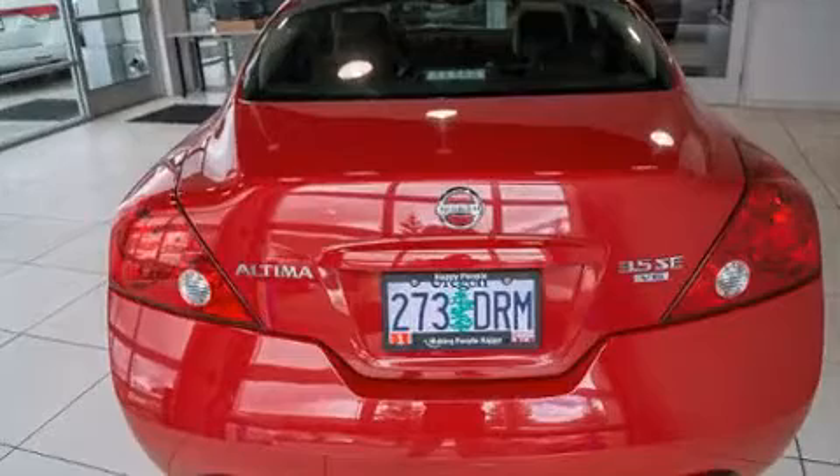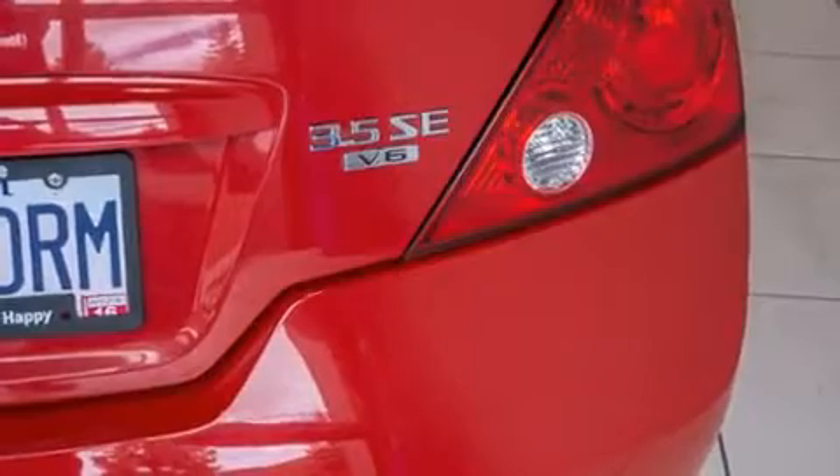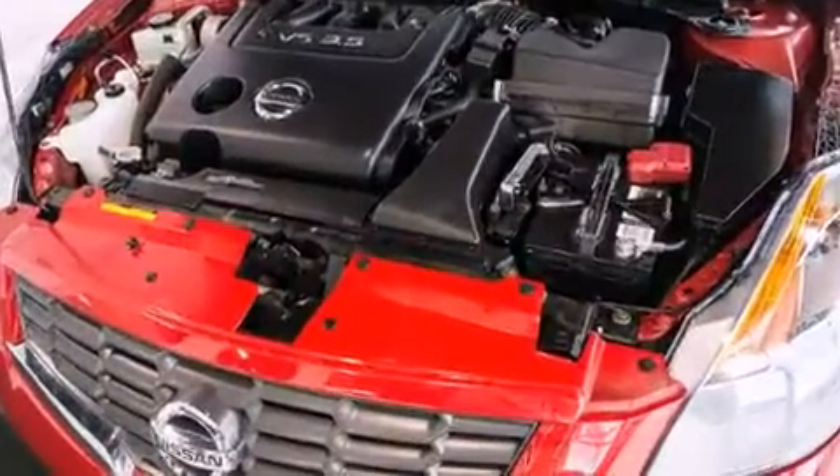Nissan infused the interior with top-shelf amenities such as delay off headlights, speed-sensitive wipers, power moonroof, power door mirrors and heated door mirrors, and more.